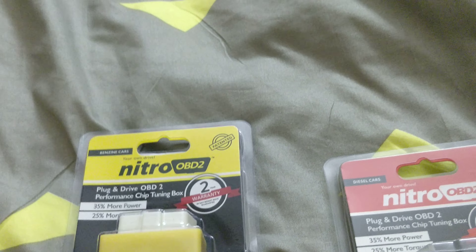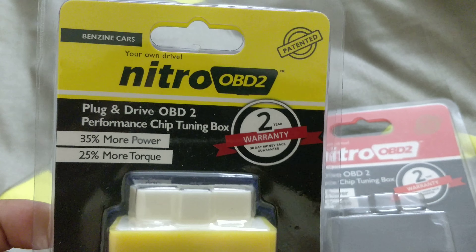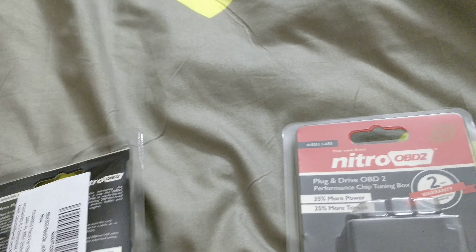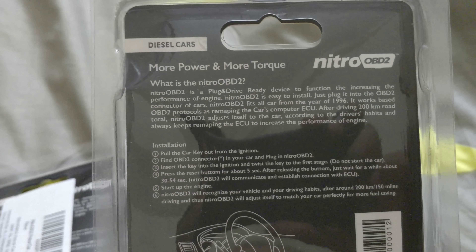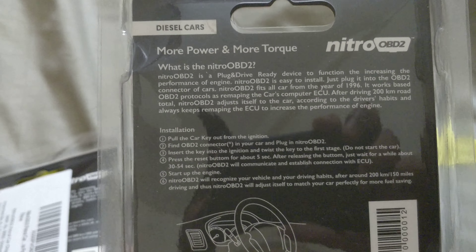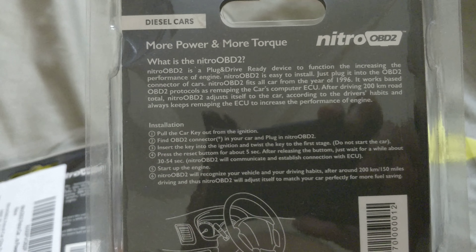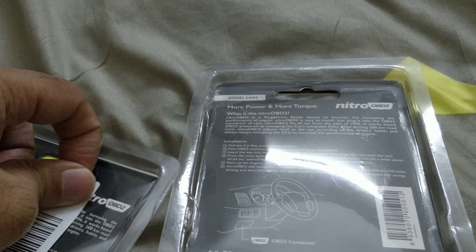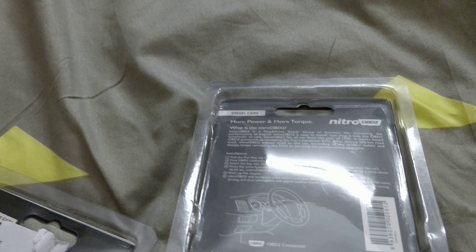This connector is sold on Amazon fairly cheap, for around 600 Indian rupees. Hopefully this petrol car's OBD2 connector works well. If you look at the front and back of the packaging, they have exactly the same literature except for the color and what's written on top — 'diesel cars' or 'petrol.' I'm not sure whether they are the same thing or different, or whether they actually work, but while using the one on my diesel car I am definitely seeing some improvements. Spending around 600 rupees or $10 is not such a big deal.